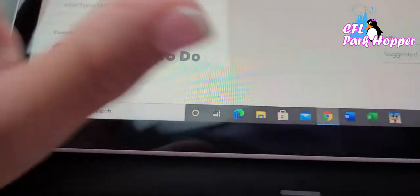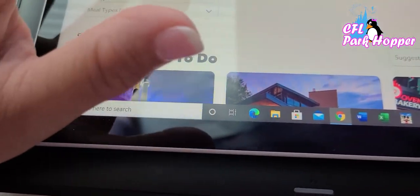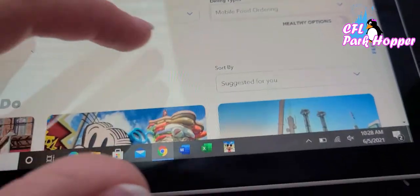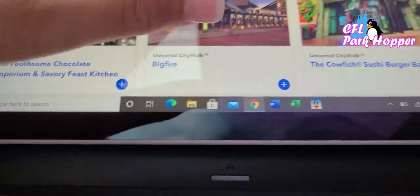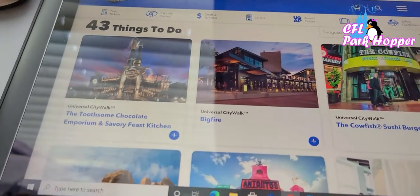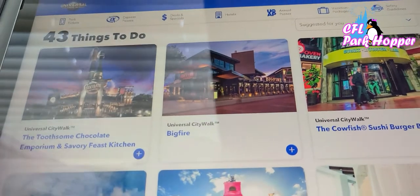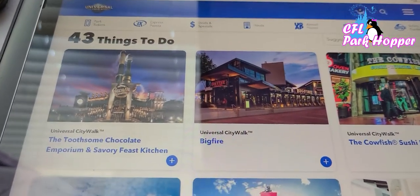I'm going to click back to Dining and expand the search to everything again. I'll click Full Service — not mobile order, full service — so you can see the sit-down restaurants. The ones that are really popular and hard to get reservations for are at the top: these are on City Walk — Toothsome, Big Fire Grill, and the Cowfish. We were just looking at those buildings right here on City Walk.